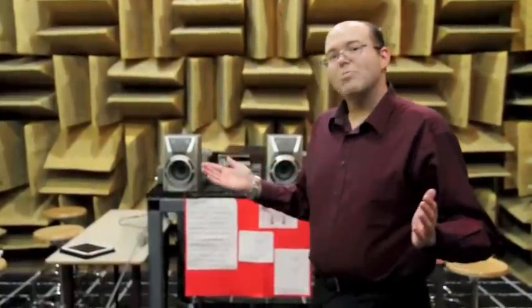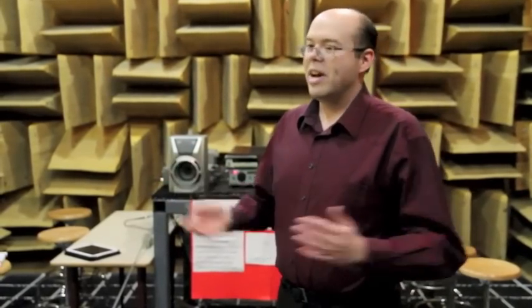If you ever want to stop by and see it, please feel free to stop by the engineering building and we'll be happy to give you a tour of the room.